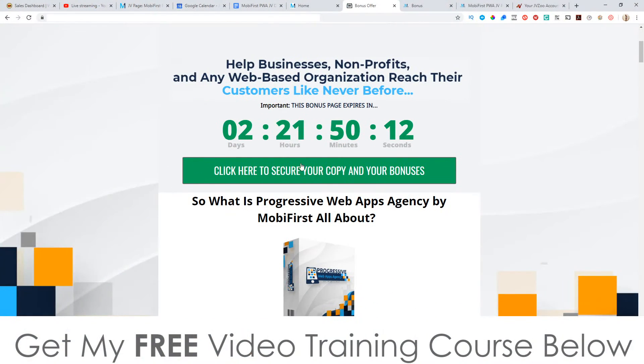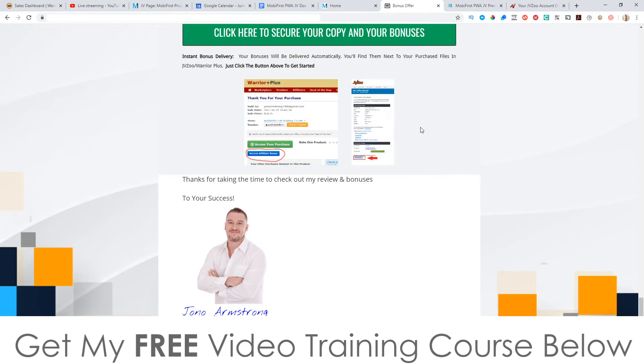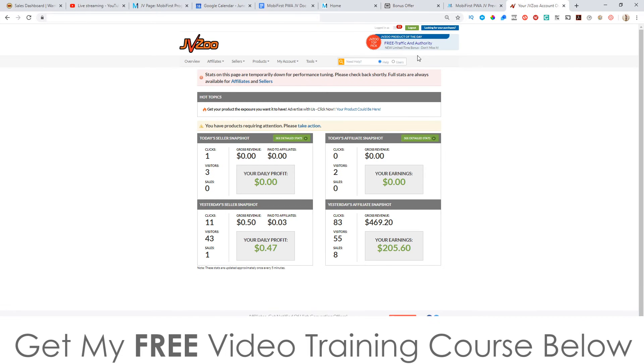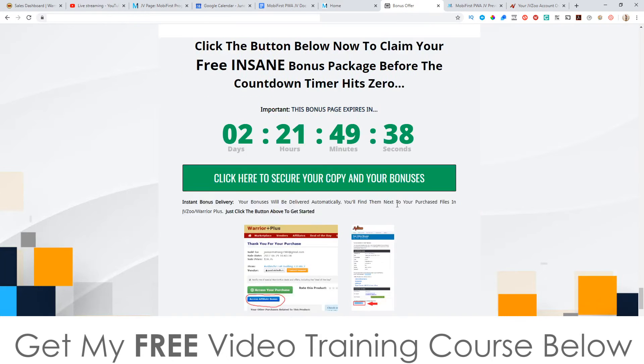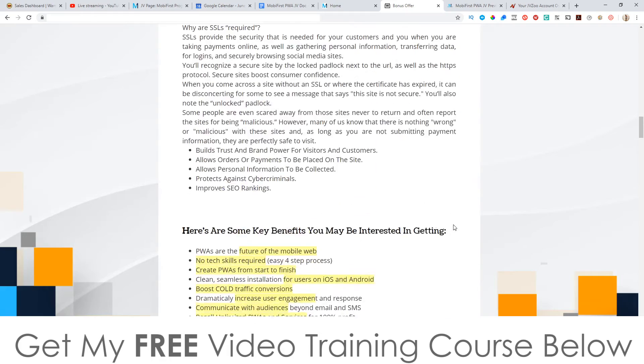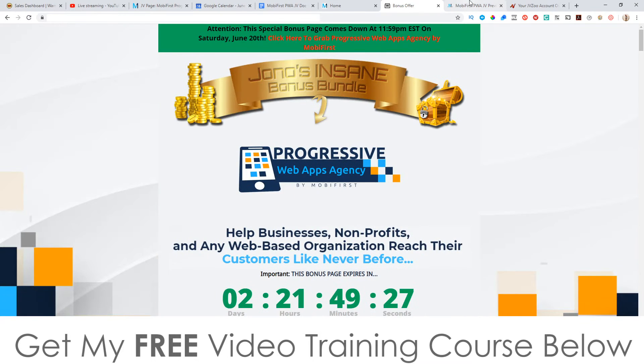To claim all these bonuses: first click on that link down below in the description, come through to my bonus page, scroll down, and click on any of the green buttons as of 11 a.m. Eastern today the 18th of June to come through to the sales page and purchase this product. Once you've done that, go to your JVZoo account, click the blue button that says 'Looking for your purchases,' click on Progressive Web Apps, and it will bring you through to your JVZoo receipt. At the bottom of that page you'll find a blue button that says 'Bonuses from Jono' — click that and you'll get instant free access to all the bonuses, completely free of charge and instantly delivered, even if you just buy the front end which is going to be $27.